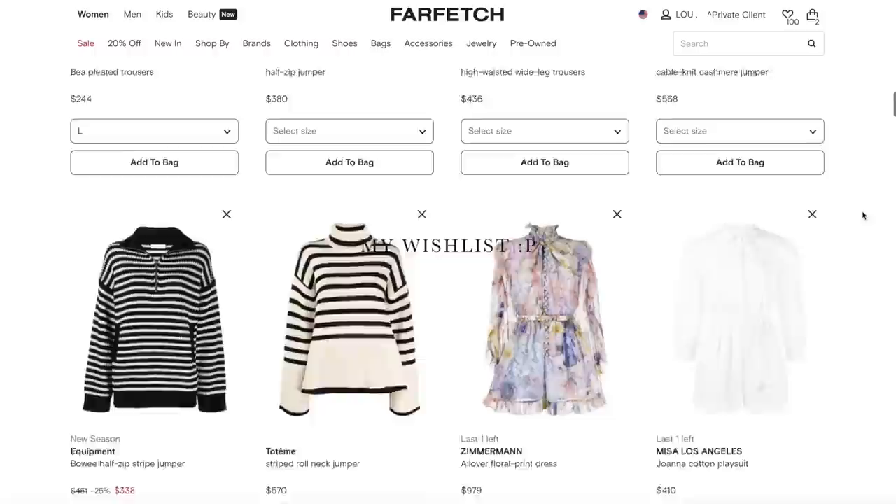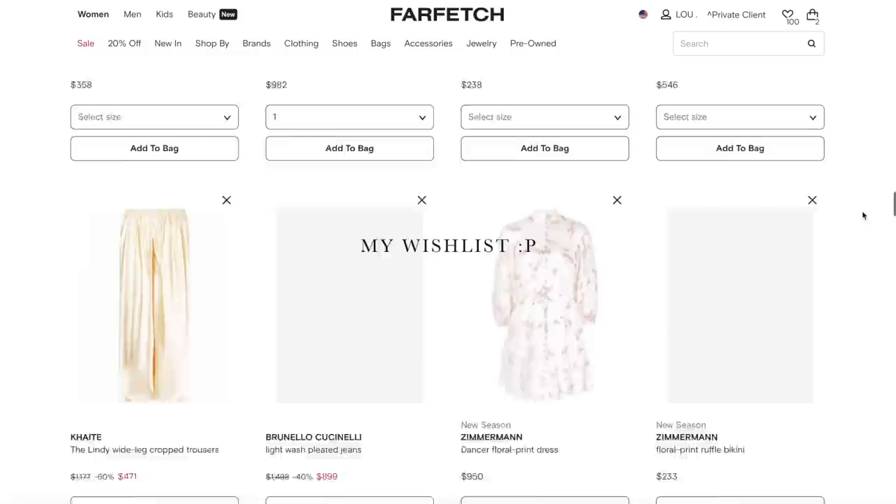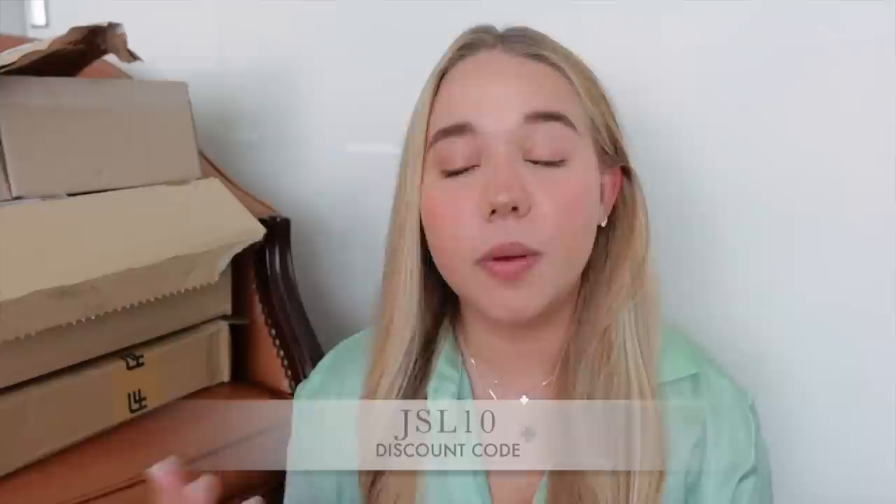This video is sponsored by Farfetch. I think everyone here knows they're one of my favorite videos to film because I shop with Farfetch pretty much every single month. I browse Farfetch all the time and a very good part of my wardrobe consists of things I've shopped from there.